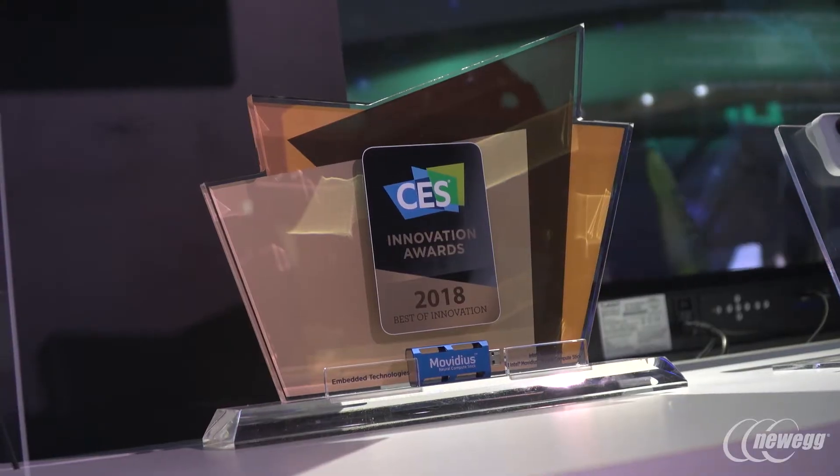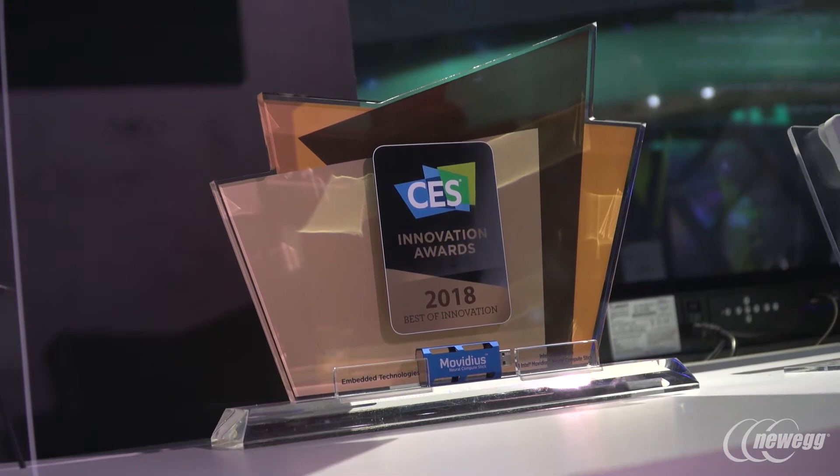What's the shiny award for? The device that won the CES Innovation Award is called the Neural Compute Stick. We wanted developers to get access to Movidius technology, so we put it in a USB form factor and made it available online. Developers can buy it and start prototyping their deep neural networks at the edge, working on the kinds of applications you can see behind us.